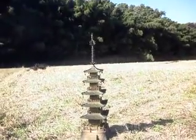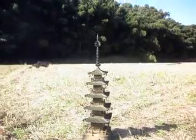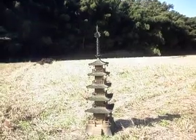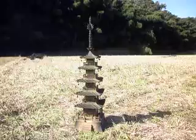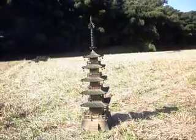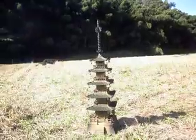Right then, well here we have this really cool Goju no Toro — a five-tiered tower. Goju no Toro, so a five-tiered tower there.